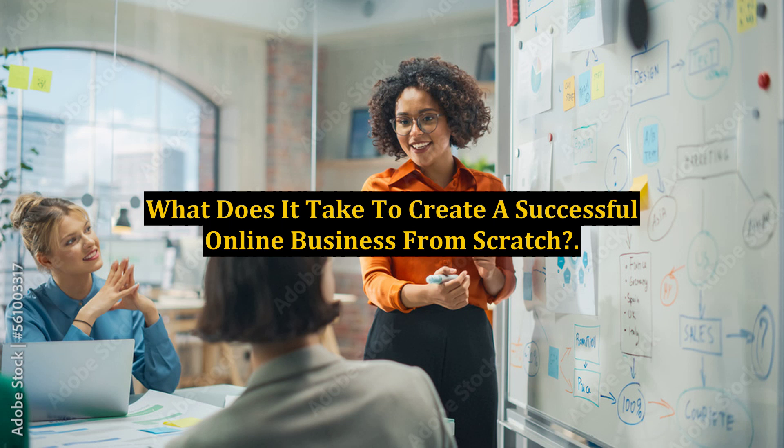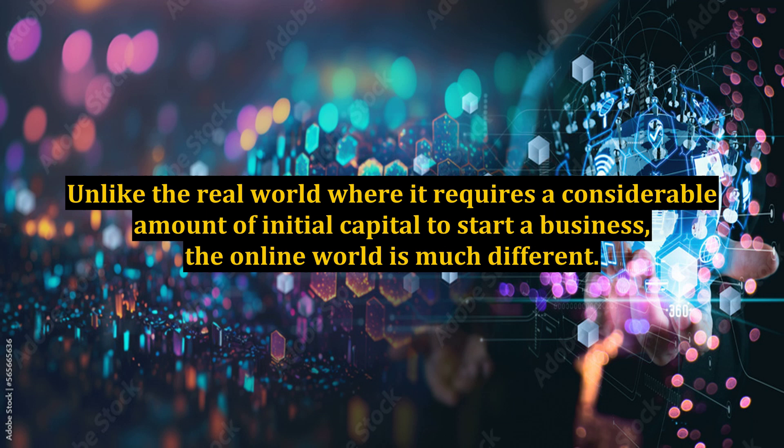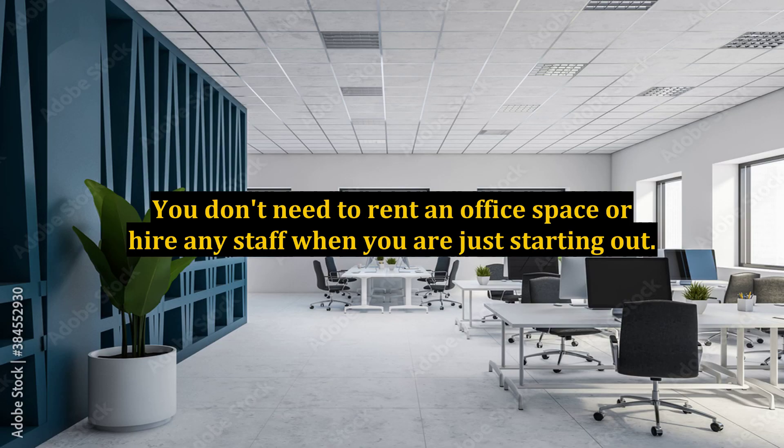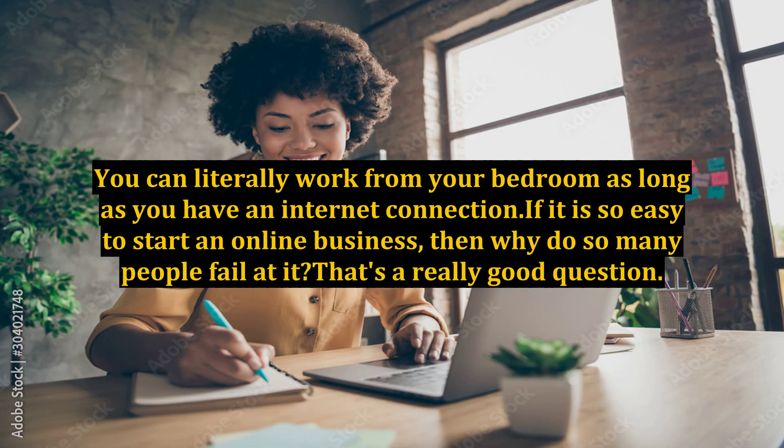What does it take to create a successful online business from scratch? Unlike the real world where it requires a considerable amount of initial capital to start a business, the online world is much different. You can literally start a business with less than $100 and sometimes even for free. You don't need to rent an office space or hire any staff when you are just starting out. You can literally work from your bedroom as long as you have an internet connection.